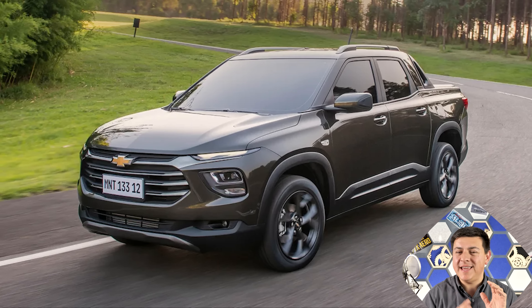Behold the Chevy Montana. This is the absolutely adorable small pickup truck designed primarily for the South American market. It's going to be built in Brazil and we're probably never going to see it in the United States. A lot of folks have guessed that maybe that's because of its manufacturing location and the so-called chicken tax, which taxes imported light trucks. Some folks have also assumed that maybe it's because it only has a 133 horsepower 1.2 liter three-cylinder turbocharged engine under the hood, or even the fact that it's going to be front-wheel drive only.